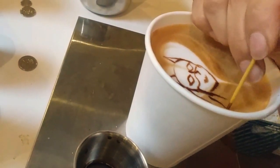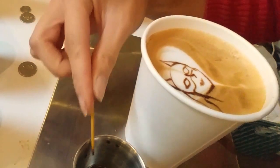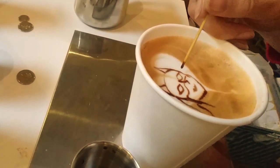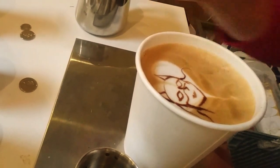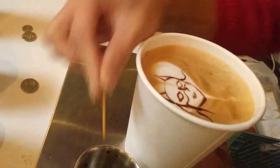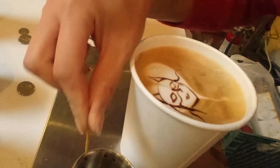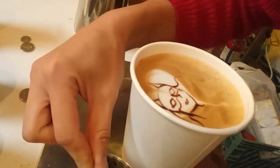Usually you can't do this in a regular latte because the milk has to be foamed in such a way that it develops this really fine microfoam, and it holds the chocolate up without having it sink in — so you don't have to have a really sweet latte to enjoy chocolate art on top of it.